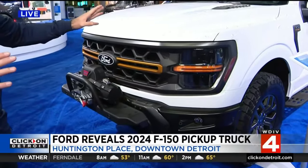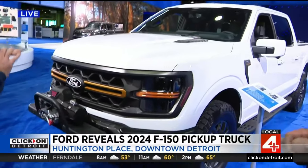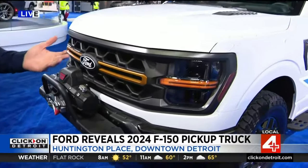Thanks for having me. Excited to talk about the new 2024 Ford F-150 that we just revealed last night. We have a redesigned front appearance with the grille. Across the entire lineup, upgraded grilles and styling in the front and rear — keeping that built-tough look.